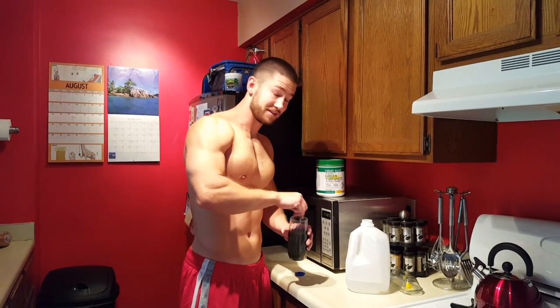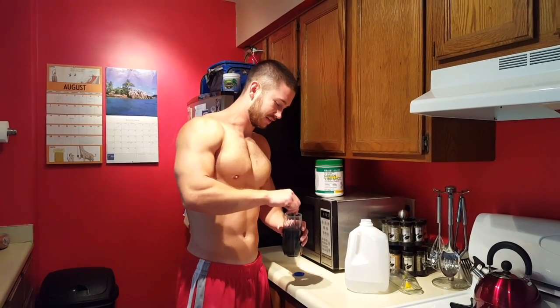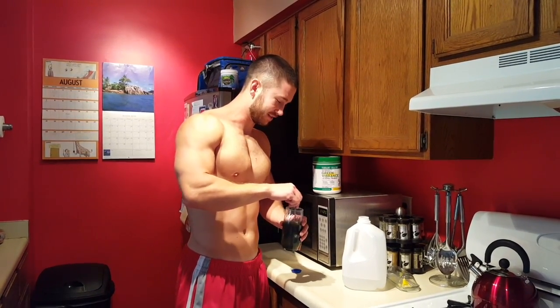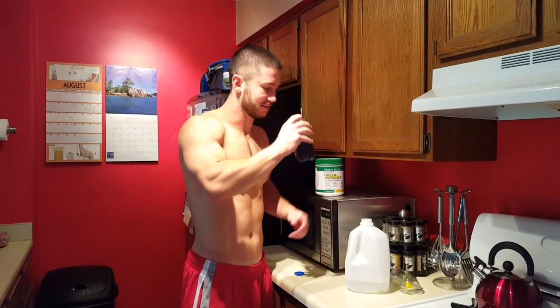If you can't stand the taste, you can mix it up in juice or something else like that. But again, I'm not drinking it for the taste. Give it a good mix and then I just slug it down.